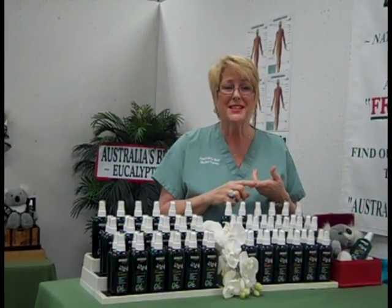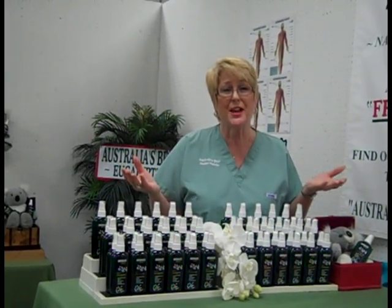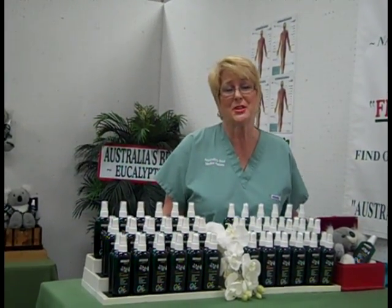Campers use our product. We call it a medicine cabinet in a bottle, nature's tree of life. They use it for cuts and rashes and poison ivy.